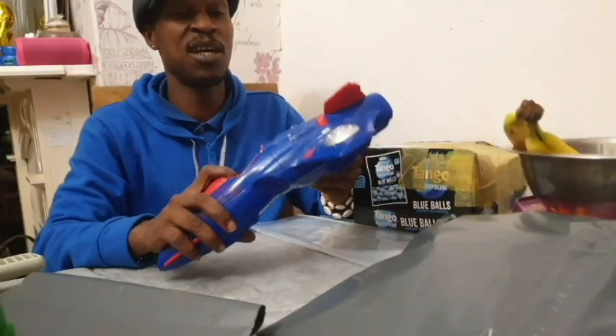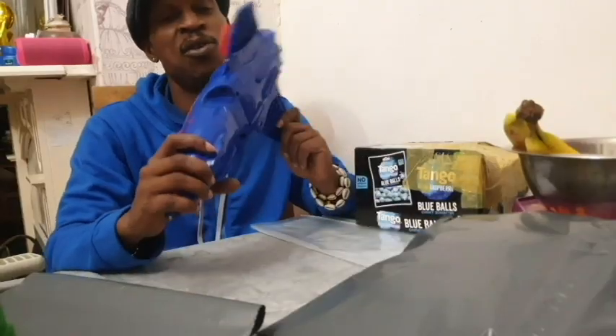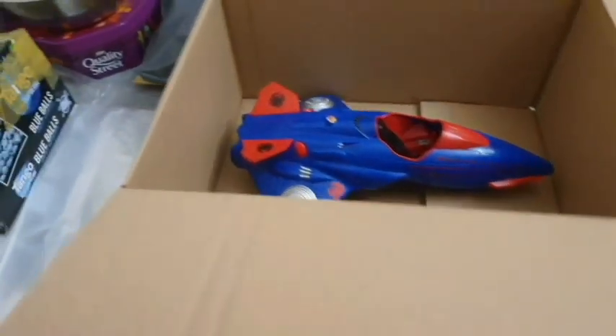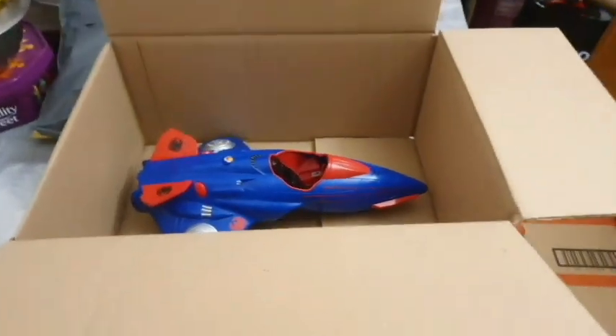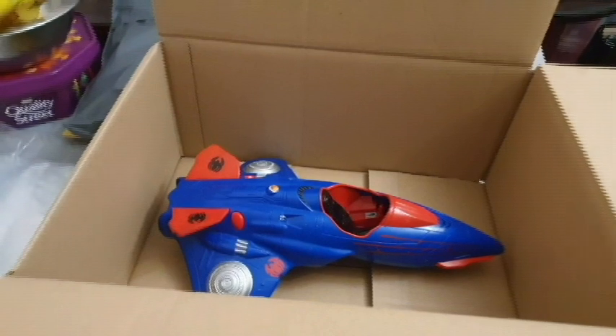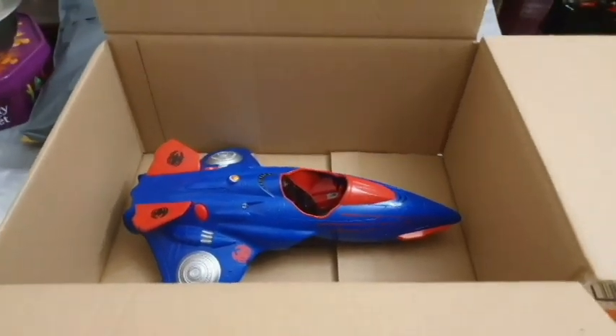Then we repeat the same process for the plane. I've got a box — this looks like the best one — and I'm going to cut it down to make sure it fits perfectly and give it lots of bubble wrap.